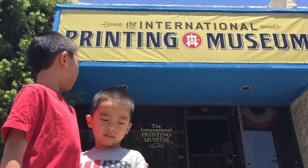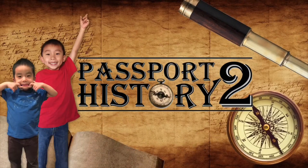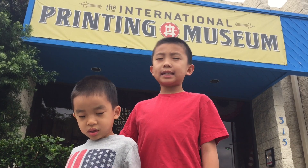Hello Bloggineers. We are at the International Printing Museum for the Independence Day celebration.